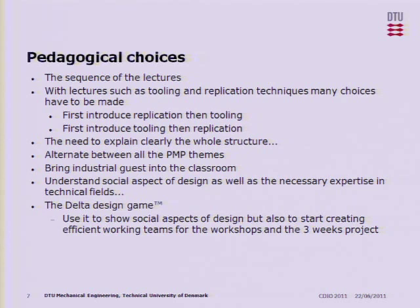Some choices we face during the planning of this course are related primarily to the sequence of the lectures. We have two backgrounds represented in the course. We have typical mechanical engineering students who understand a little bit about product development, materials, and production technologies, but they know nothing specifically about what happens when we scale our components down. And then we have typically some people with a physics background who are very aware of the nature of scaling down, but who know very little about product development and production technologies. So we need somehow to bring them together.